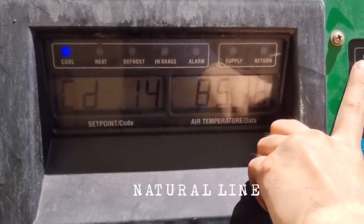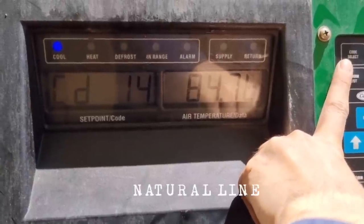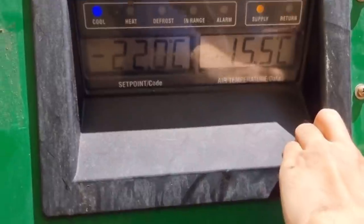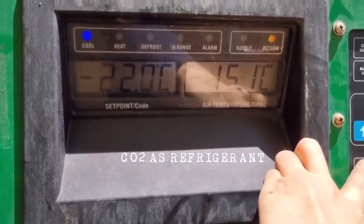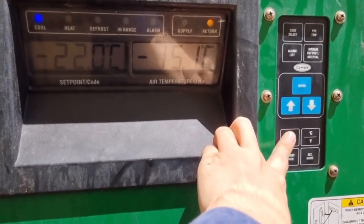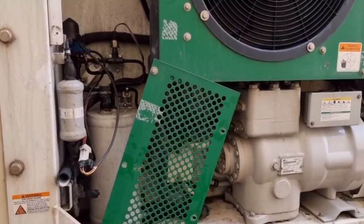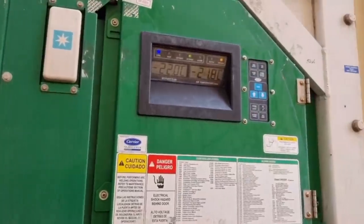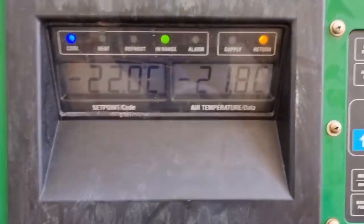This is a Carrier unit under the Natural Line family. It is called Natural Line because it uses refrigerant R744, or CO2. I will make a separate vlog on this kind of refer so that we will all be familiarized with the whole operation and different parts of this type of container.